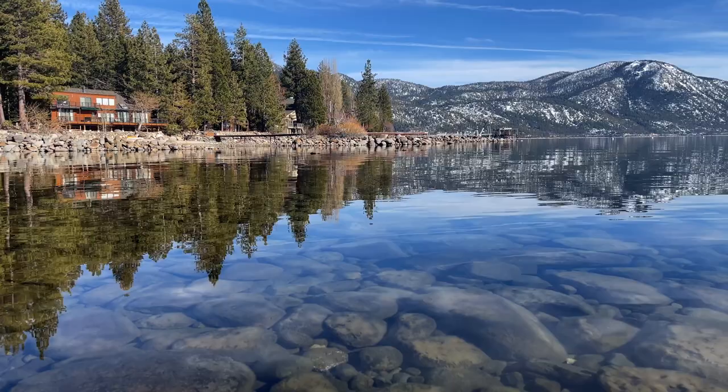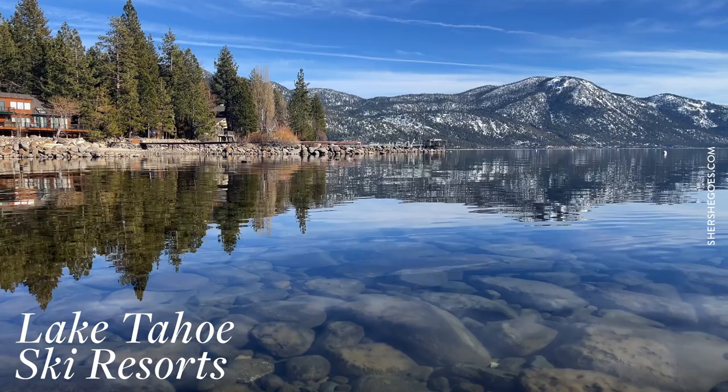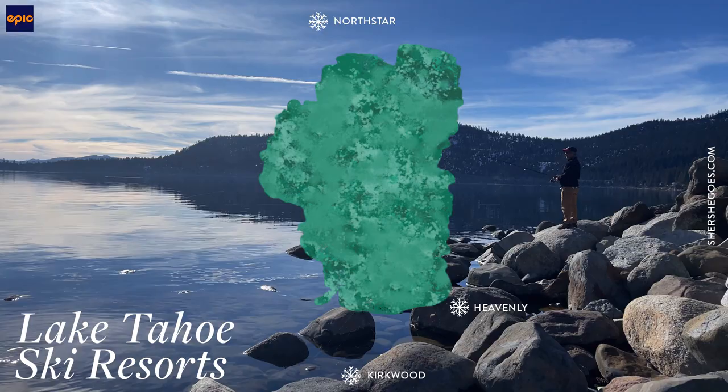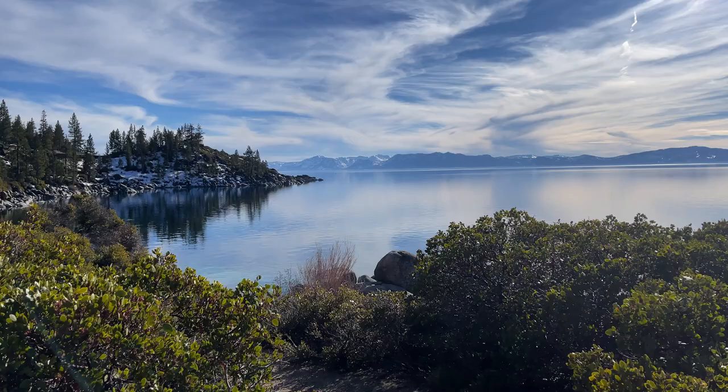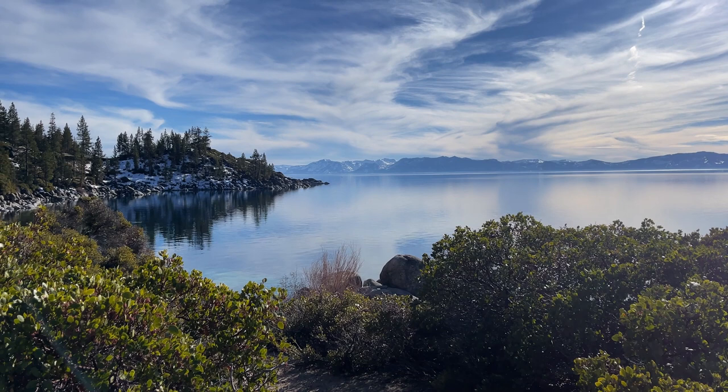Hi everyone, welcome back to my channel. Today's video is the third and final vlog of our Lake Tahoe ski series. There are three Vail-owned resorts around Lake Tahoe: Heavenly, Northstar, and Kirkwood. I covered Heavenly and Northstar in my last two ski vlogs, so this one is all about Kirkwood.